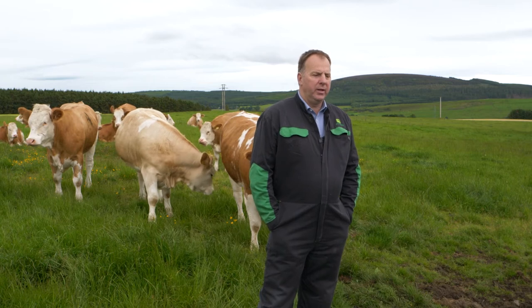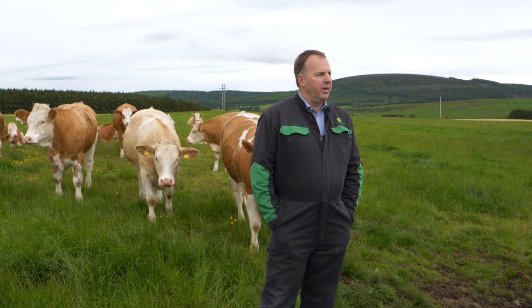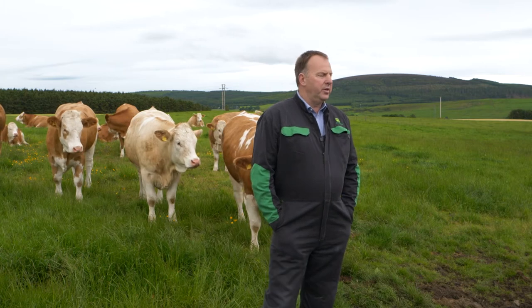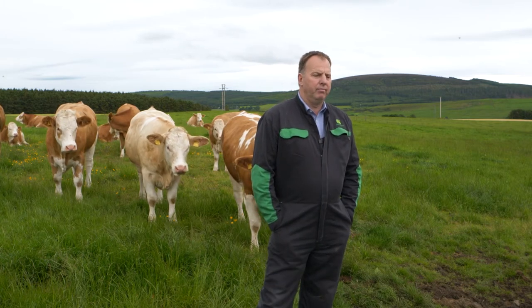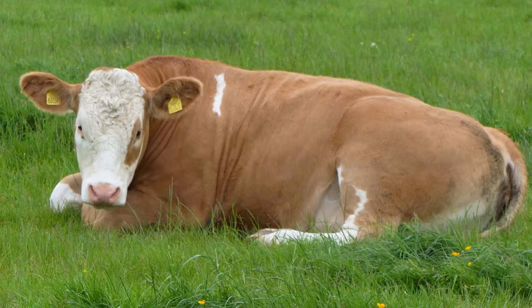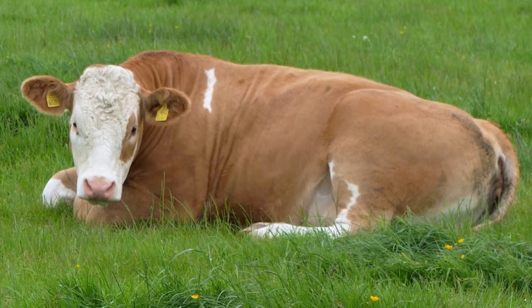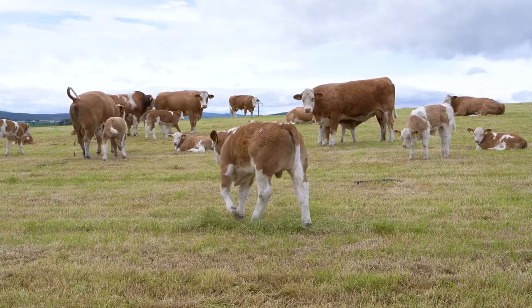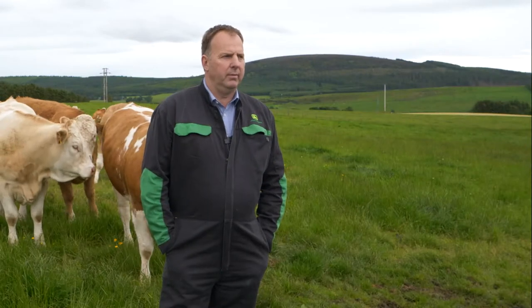When calving at two and a half years old, weight is not just a big thing you have to look at. They're easily big enough to take the bull — these heifers here in the background are probably 600–650 kilos at the moment. Heifers are mainly kept due to pedigree, the mother's ability, and they just have to look the part to be good enough to keep in the pedigree herd.